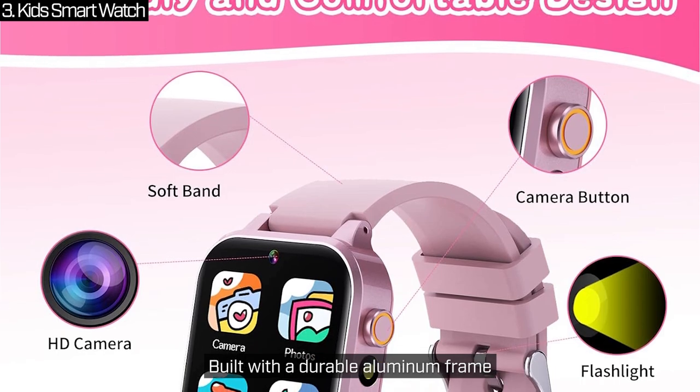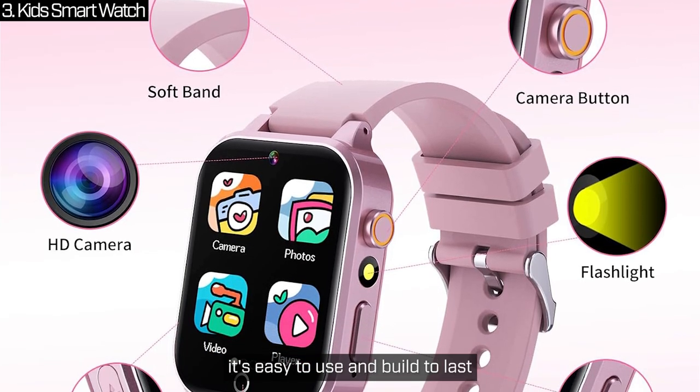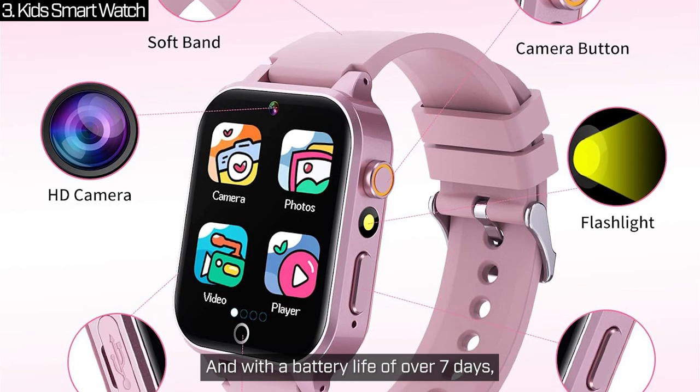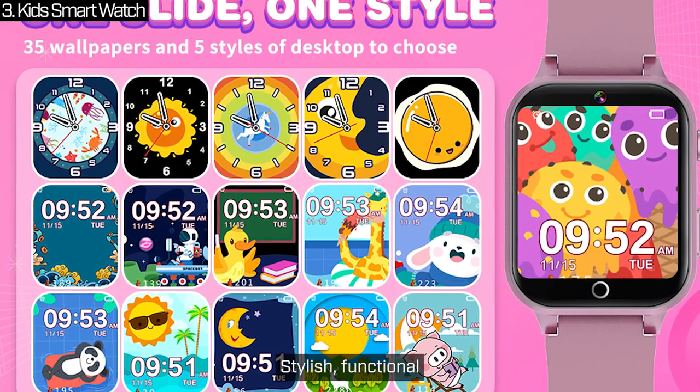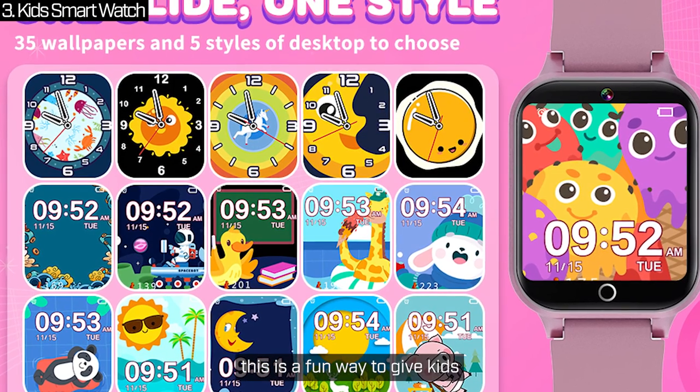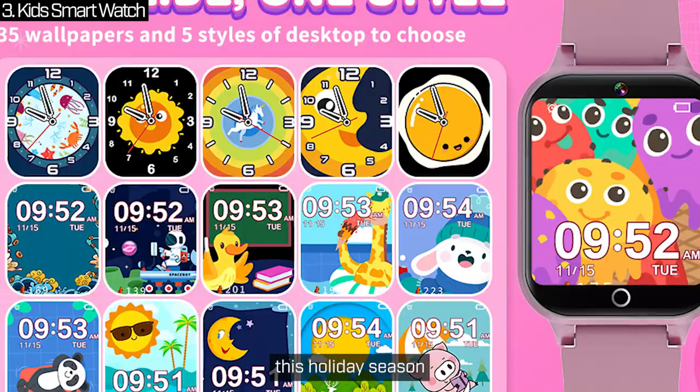Built with a durable aluminum frame and a bright 1.54-inch touchscreen, it's easy to use and built to last. And with a battery life of over 7 days, this watch is always ready to play, learn and explore. Stylish, functional and packed with features, this is a fun way to give kids a little independence and a whole lot of fun this holiday season.